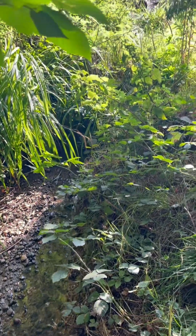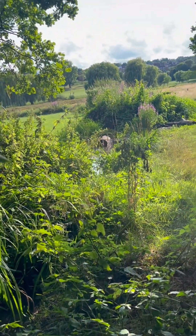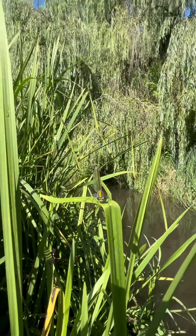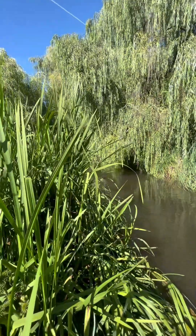Allowing vegetation that grows naturally in rivers to stay there serves multiple purposes: first, it filters the water; second, it allows water to infiltrate into the land around it; and third, it provides habitats for wildlife.